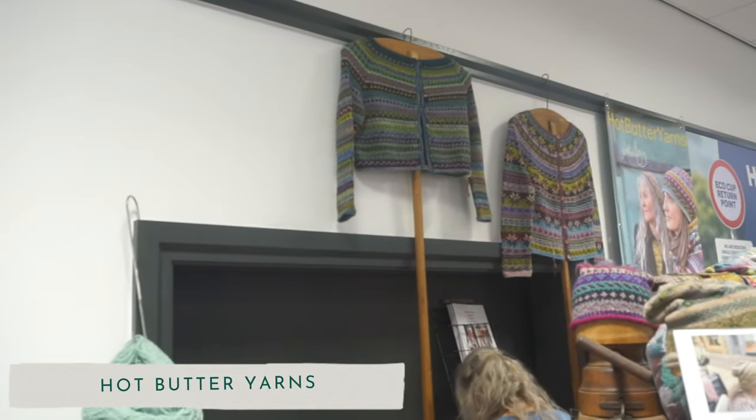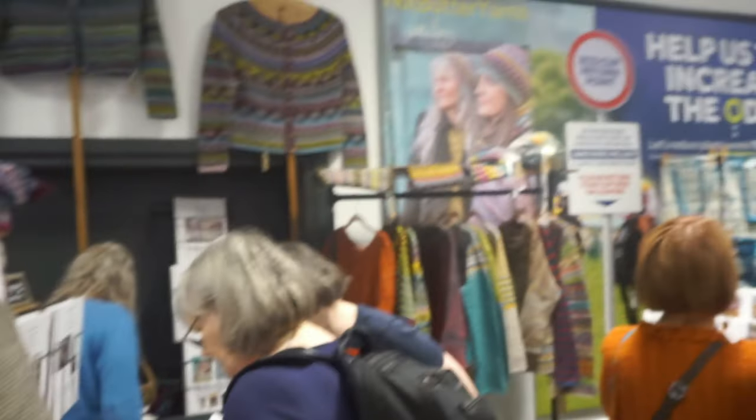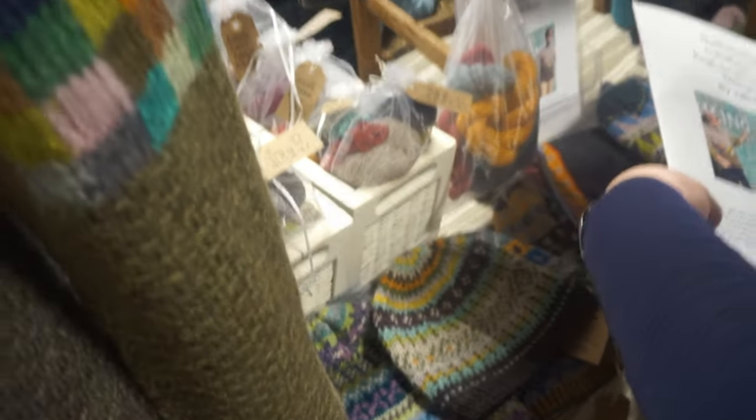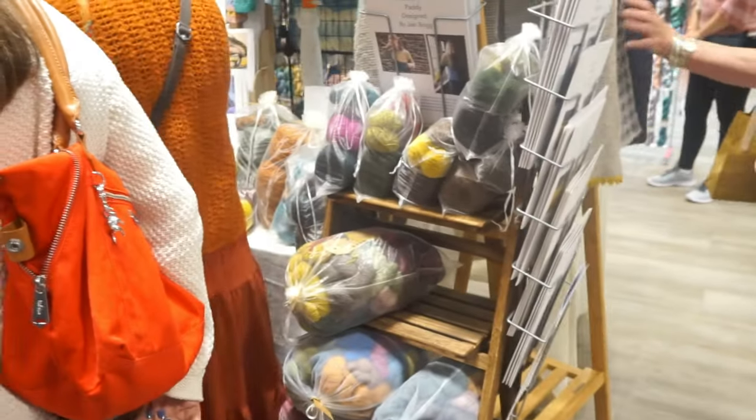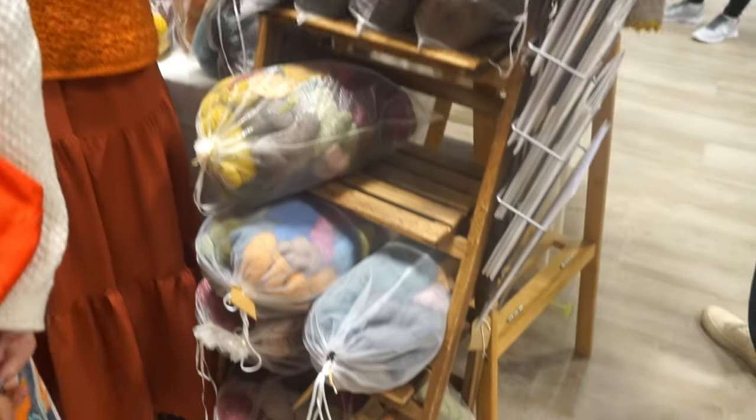Next door to Riverside Knitting Wools was Hot Butter Yarns, a lot of these were really new to me. Hot Butter Yarns was very colourworky — beautiful, stunning Fair Isle jumpers and stranded knit jumpers. I think it was mainly patterns that they sold, and hat kits. Another one I couldn't get in to, and we didn't go back to this row at all.